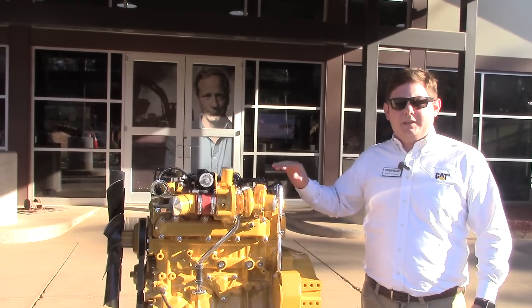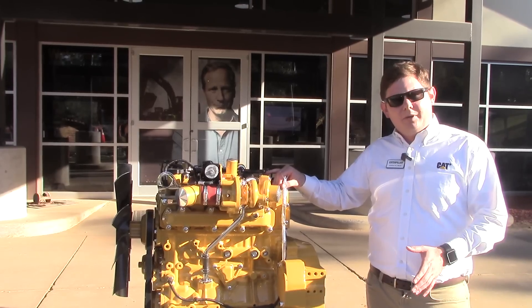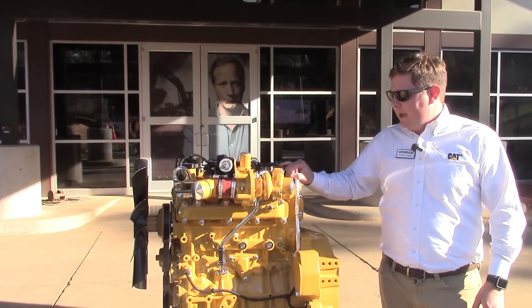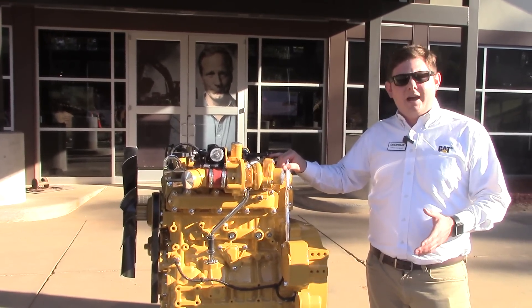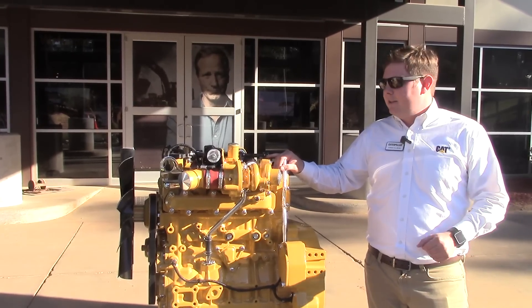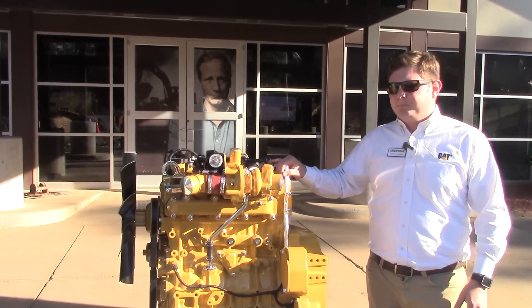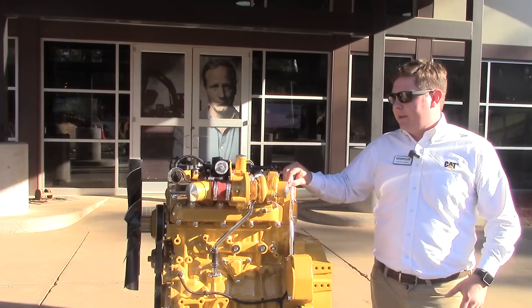The 3.6 has a power range of 74 horsepower up to 134 horsepower, with peak torque at 406 foot-pounds, and it is a dual certified engine. That means it is Stage 5 and Tier 4 compliant. It includes a turbo aftercooler — it is a turbo aftercooled engine.